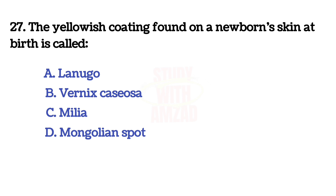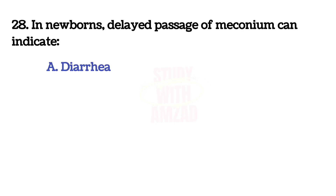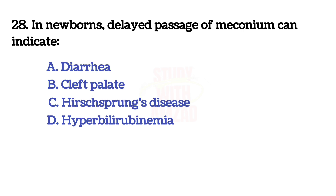The whitish coating found on a newborn's skin at birth is called? The answer is B: vernix caseosa.